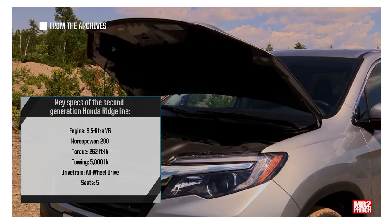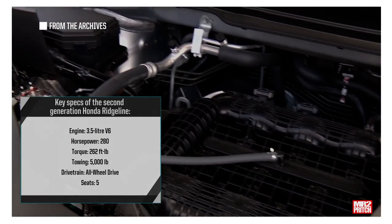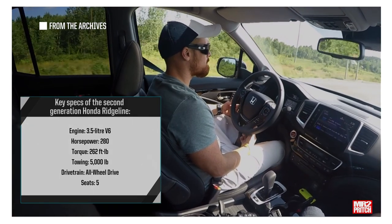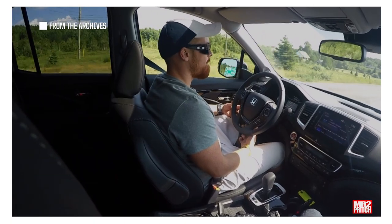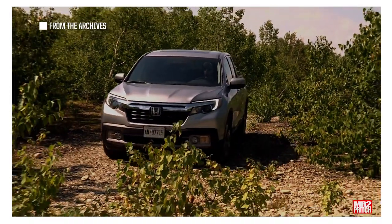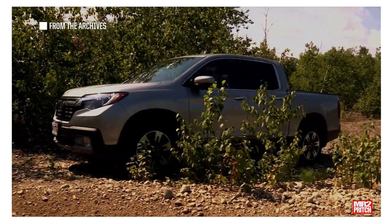Under the hood, the second-generation Ridgeline ran a 3.5-liter V6 and 6-speed automatic transmission as the sole powertrain team. With 280 horsepower, output climbed by 30 ponies versus the first-generation truck. If you're set on a Ridgeline with all-wheel drive, double-check that the unit you're considering has it equipped, since the Ridgeline was offered in a front-wheel drive configuration.